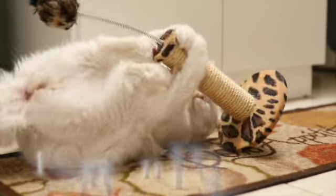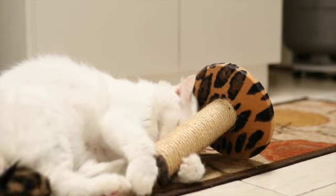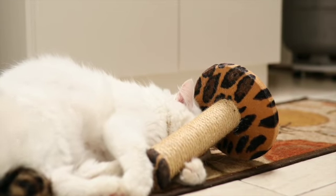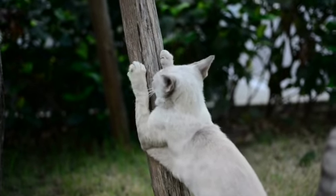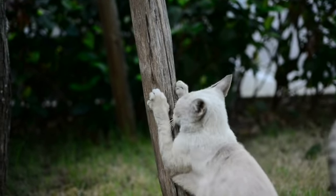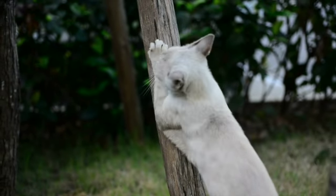Number one, have scratching posts or other scratching areas where your cat can scratch. Your cat instinctively wants to stretch and wear down their claws. Outside, they do this by scratching and climbing trees. Have things that your cat can scratch, like scratching posts and cat towers to climb.